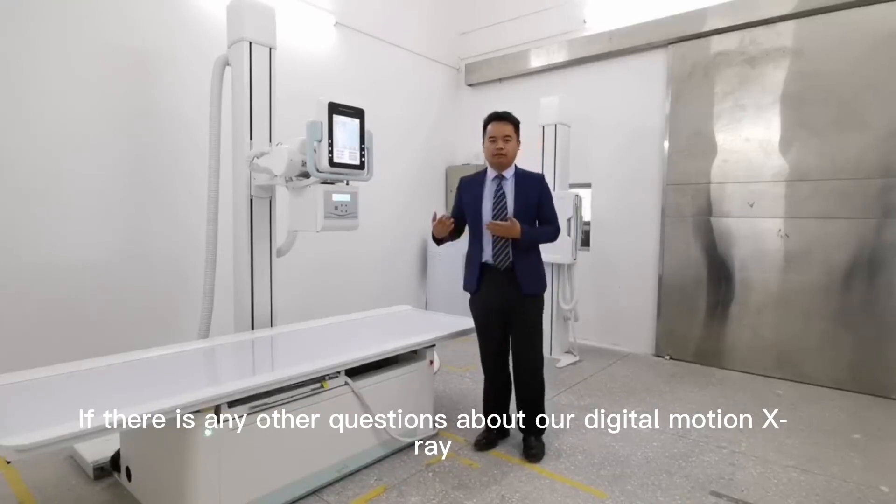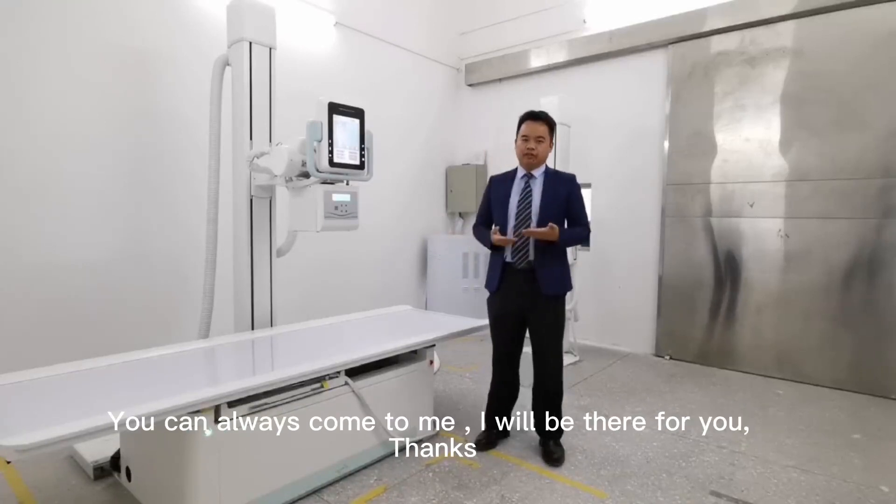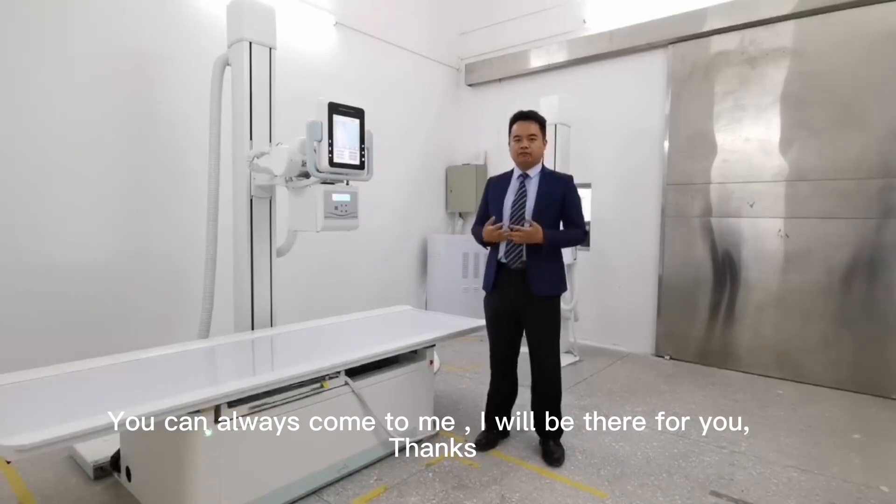If there are any other questions about our digital radiography system, you can always come to me and I will be there for you.